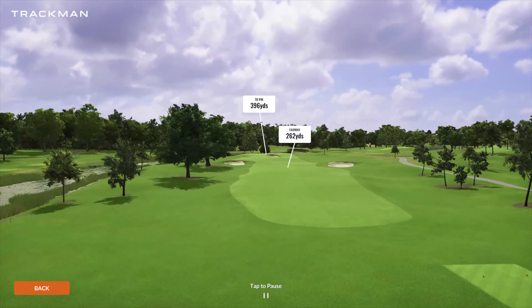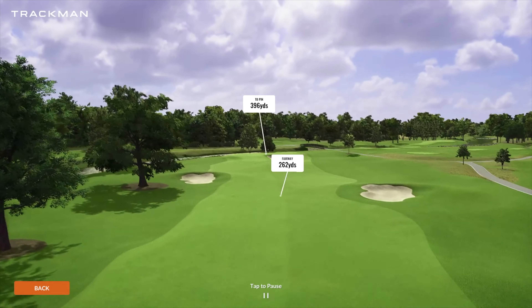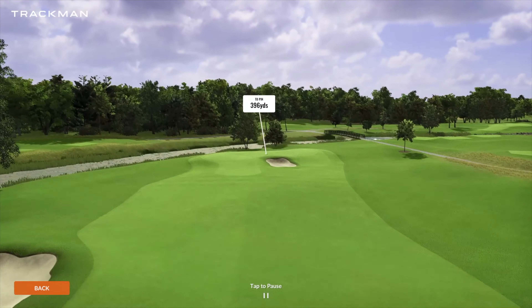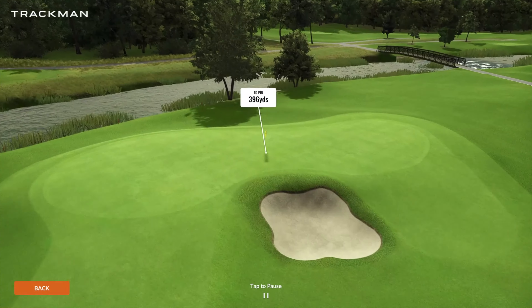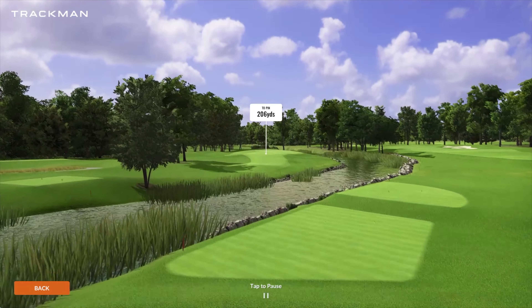To the back nine — number 10 playing 396 yards is another par four. Pretty straightforward. There's a little bit of pot bunker there around 262 yards, so if you hit a driver 300 yards you can carry right over that. The green complexes here in Ireland at Adair Manor are not the easiest.